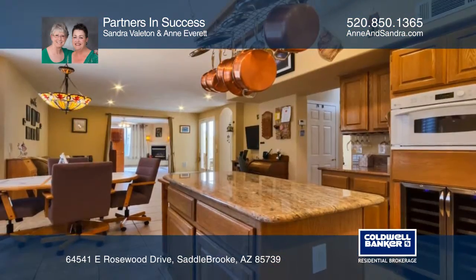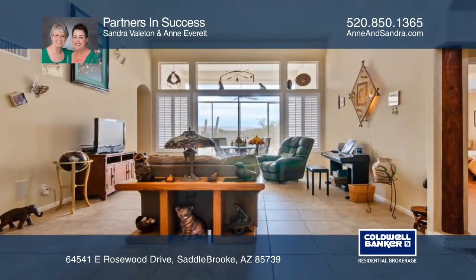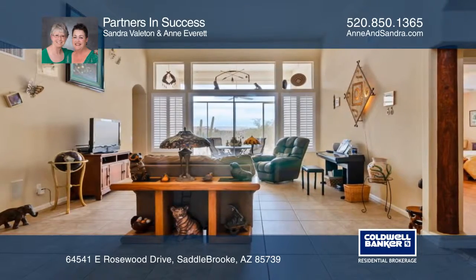The kitchen has been updated with granite countertops and a wine fridge. In addition, the family room looks upon the views and includes a third bath and a beehive fireplace.